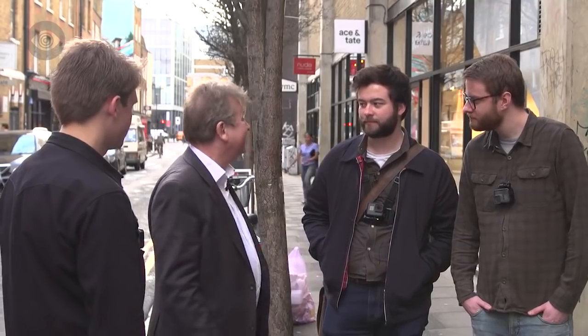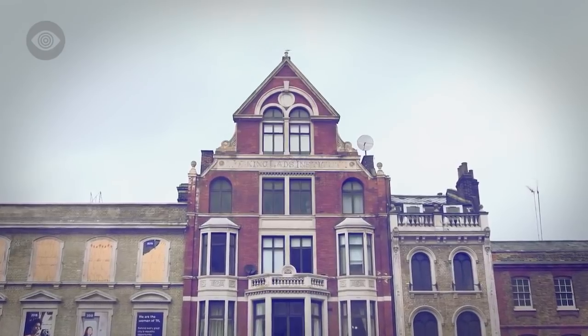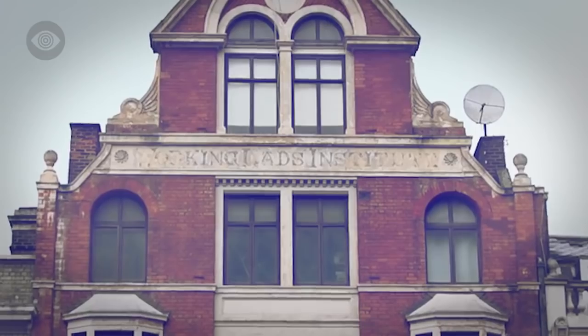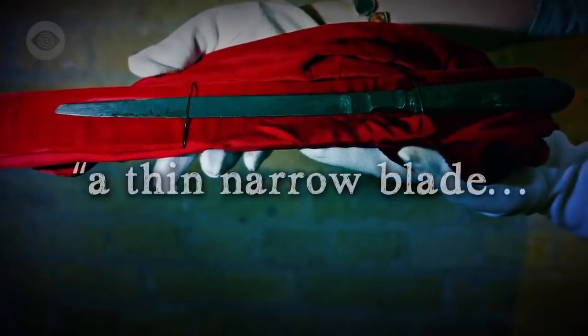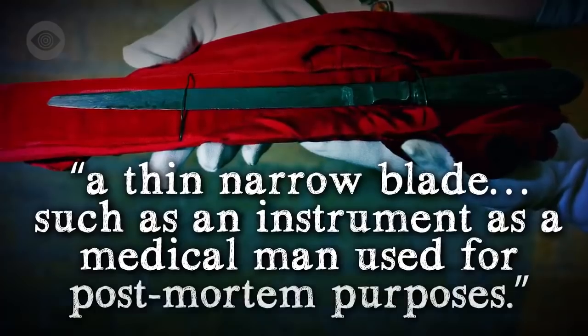The problem is they hadn't really got the means to deal with it. He left no clues behind. The inquest was held in the Working Lads Institute, which opened in 1885 — the building is still standing on Whitechapel Road. It was here that Dr. George Baxter Phillips, who examined Chapman's body, identified the murder weapon as a thin narrow blade, such as an instrument a medical man would use for post-mortem purposes.